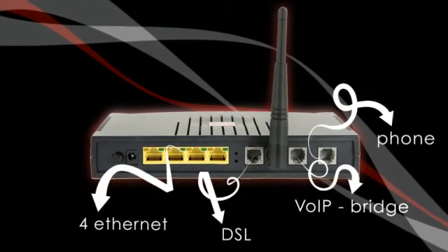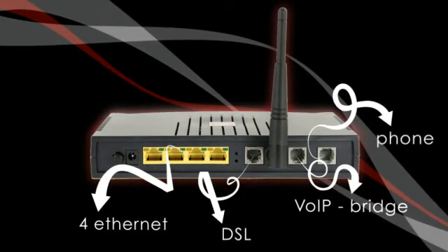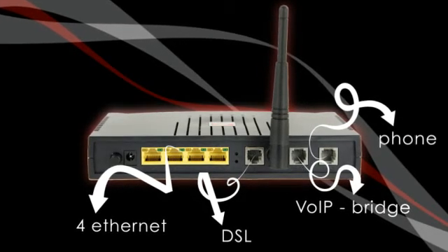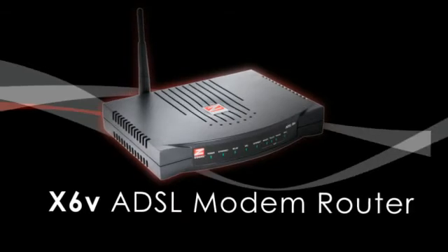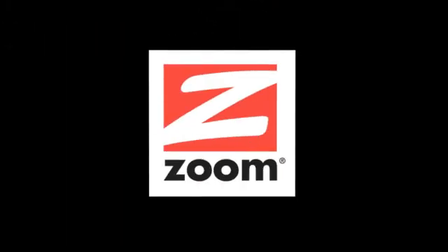The X6V integrates an ADSL2+ modem, 802.11g wireless router with firewall security, a 4-port switch, and a voice over IP telephone adapter in one single product. This fully future safe Zoom X6V ADSL modem router is available from ebuyer.com today.